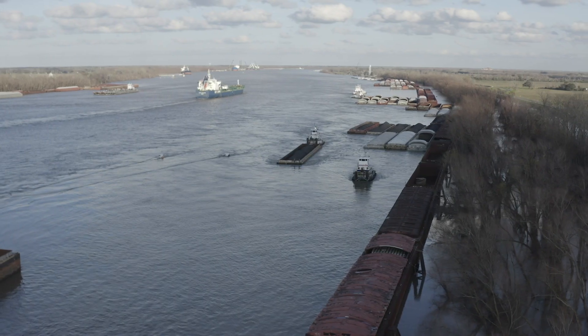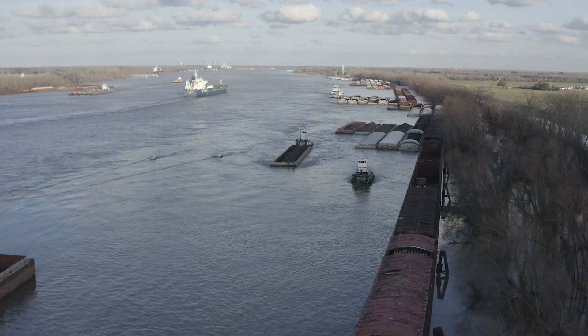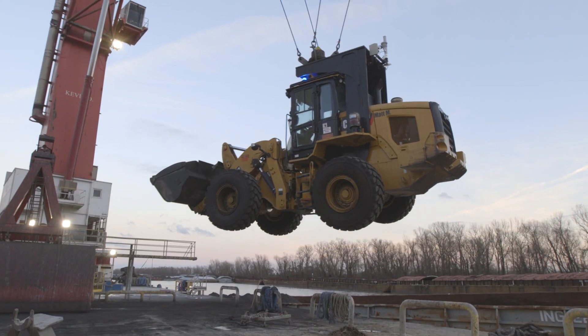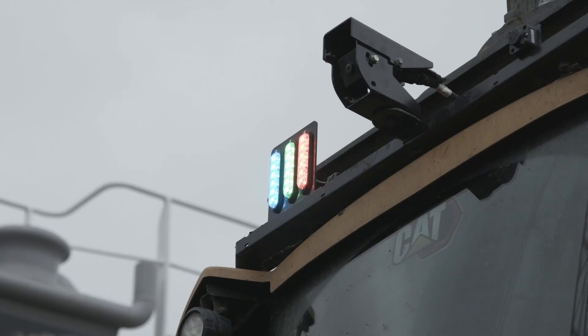Associated Terminals is a dry bulk and general cargo transloader in the lower Mississippi River, commonly known as the Port of South Louisiana. What CAT Command has enabled us to do is position our people in the most effective way to the location that it needs to be at that particular time with this technology.